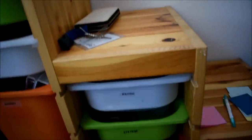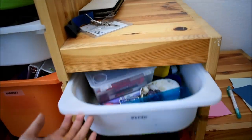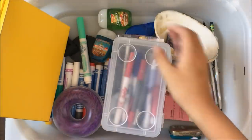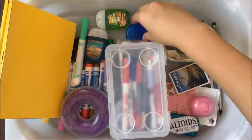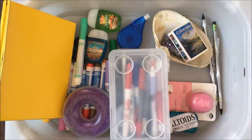Continuing on with my slidey bins, I have one that's labeled refills, and this includes new things that I'll use to replace my old things when they stop working or run out. So I have markers, hand sanitizers, more pens, paper clips, correction tape, and some random things that I don't know why they're here.